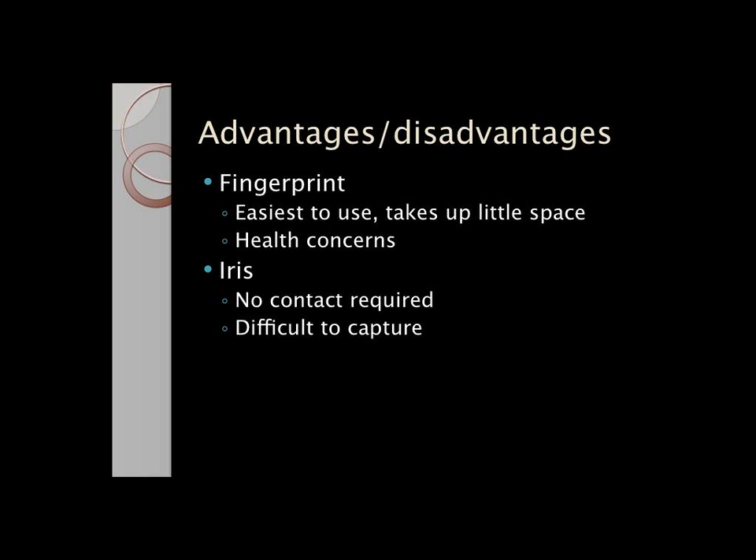With iris, you just put your eye in front of the scanner and it takes an image. It's sometimes difficult to capture, because if you move, the image will get blurry and it won't be a match.